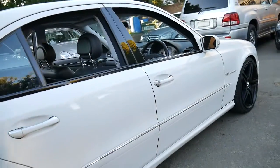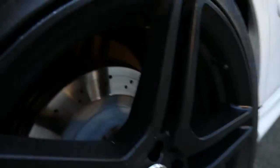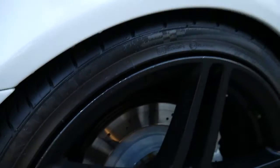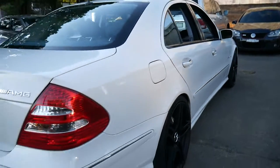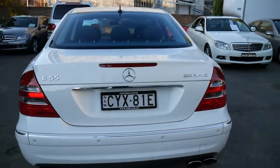It's got aftermarket wheels, obviously. The brakes are in excellent condition — the discs are very good and there's plenty of pad left on the pads. It just looks beautiful; I can't stop looking at it.